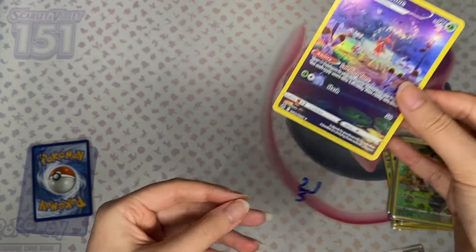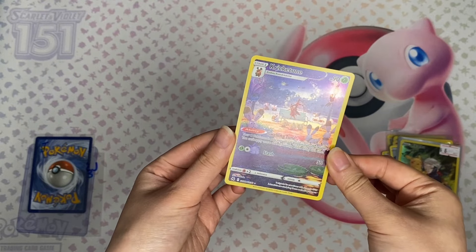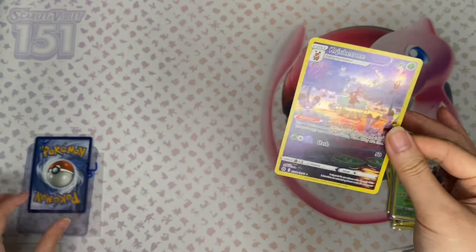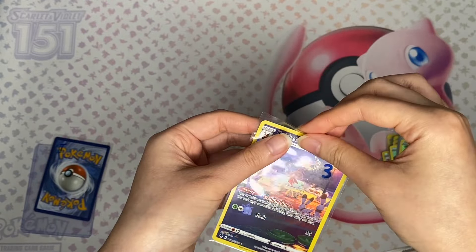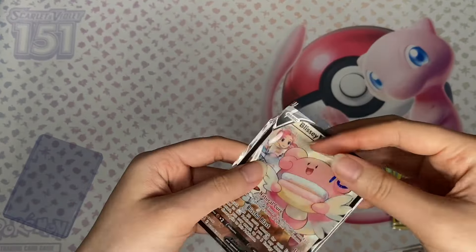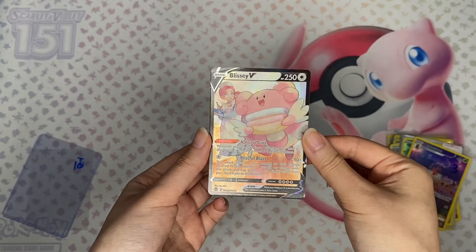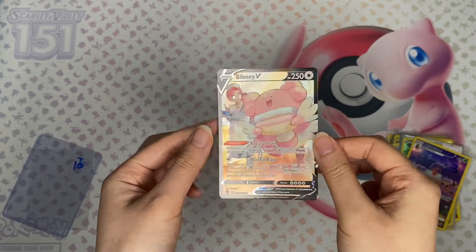I got this Kricketune Galarian Gallery — so nice, so scenic. I love the setting, very very pretty. The Galarian Gallery cards are really really nice. I got that one for $3. Then I got this Blissey V, which is so pretty as well — another trainer gallery card with really nice texture on it.